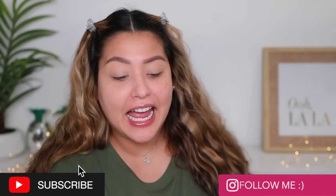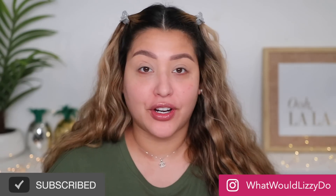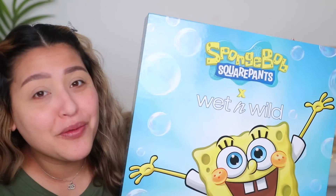Welcome back! Today I have a fun review. I usually think some collections are kind of cheesy or silly - like I hope nobody does a Barbie collection anymore, and I'm a Hello Kitty fan but kind of hoping no one else does a Hello Kitty collab. But who lives in a pineapple under the sea? SpongeBob SquarePants!